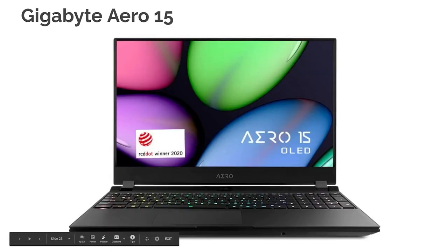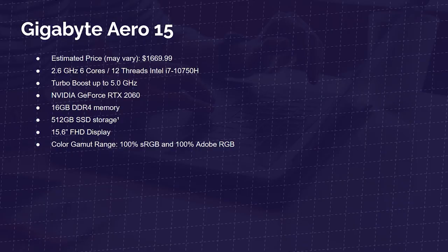Next up is the Gigabyte Aero 15 — my favorite gaming laptop for creators. It is 100% sRGB and 100% Adobe RGB color accurate, has a strong RTX 2060 GPU, the i7-10750H with six cores and 12 threads, and comes in at around $1,600 — I've seen it as low as $1,200 to $1,300 on Amazon sales. It's Pantone certified out of the factory. If I had to put my money down today, I'd pick the Gigabyte Aero 15 — not many people hear about it, but it's very, very good quality and capable of 1080p, 4K video editing, and motion graphics.